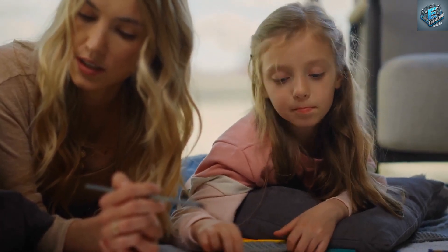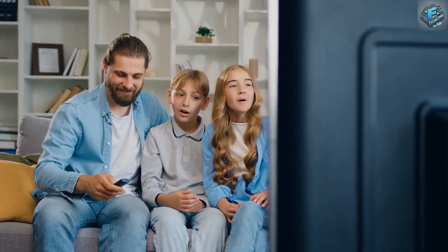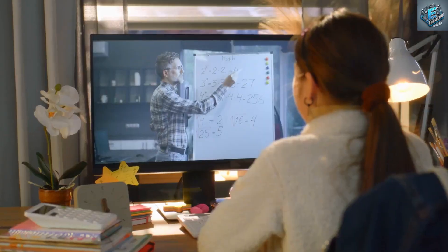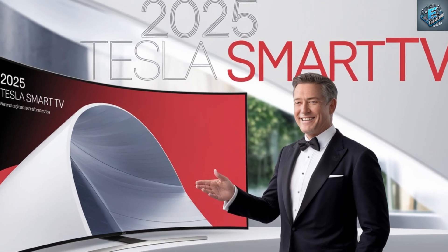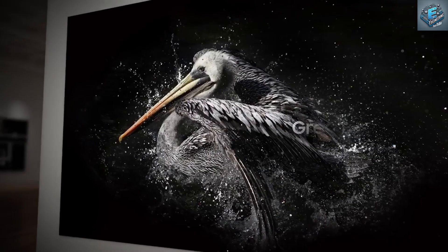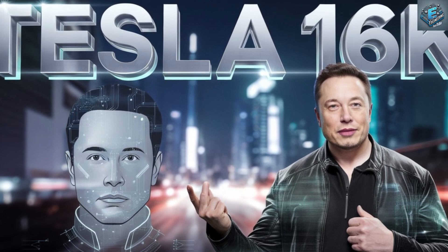Expert commentary and engaging visuals help us understand the impact of these advancements on our viewing experience, showing how far we've come and what the future holds. The Tesla 16K smart TV is not just the next step — it's a quantum leap in display technology, taking us from the humble CRT to the groundbreaking 16K displays of today.